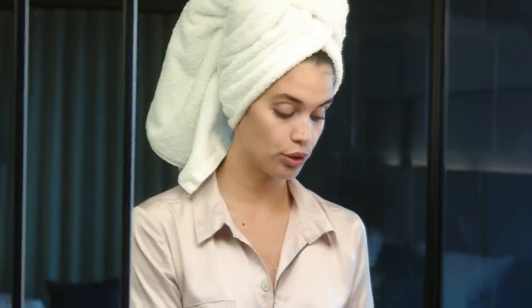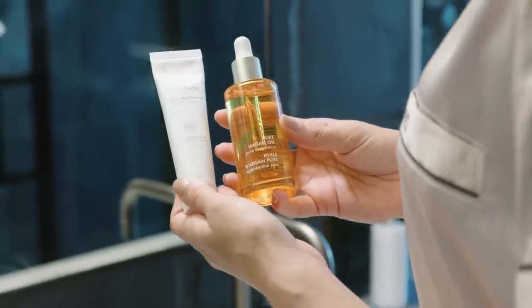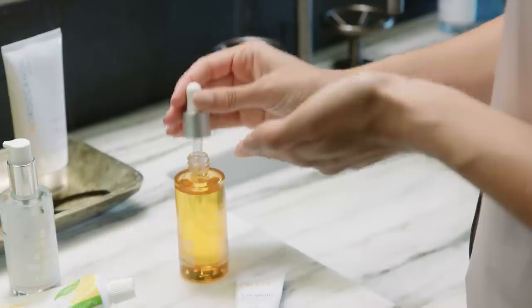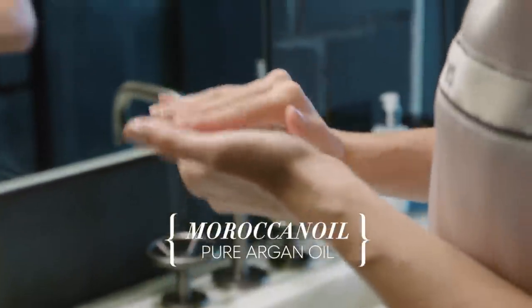Because I'm going to go to sleep, I'm actually going to mix my two favorite products. My moisturizer is from Avene and it's the Cicalfate Repair Cream. I like to put a drop of pure argan oil from Moroccan Oil with my moisturizer, just to restore the oil back in the skin.